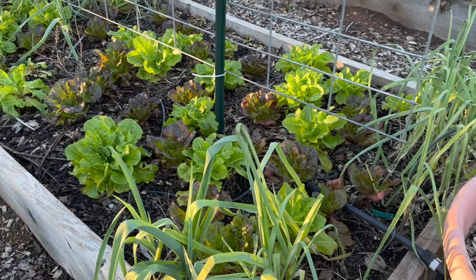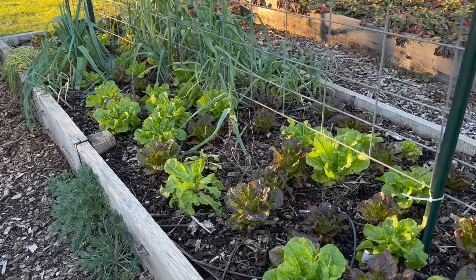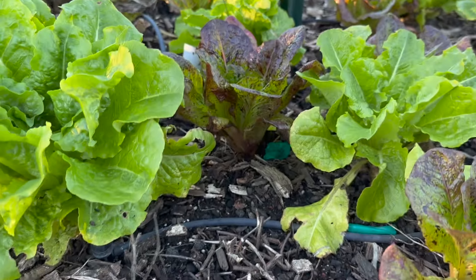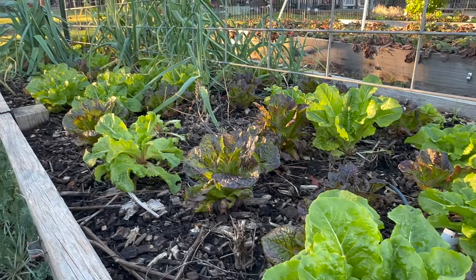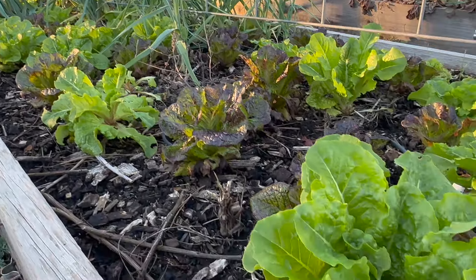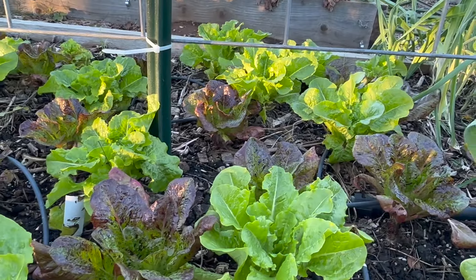Look how beautiful this bed of lettuce and leeks looks — my word, that is so pretty! I think we are ready to get another good-sized salad. I'd like to do a roasted chicken with some garden potatoes and maybe a really big salad this week because this is just super lovely.